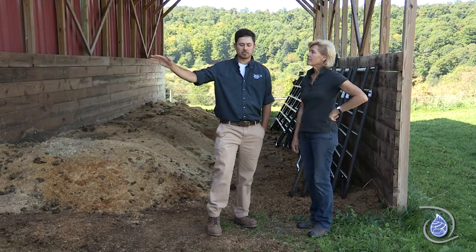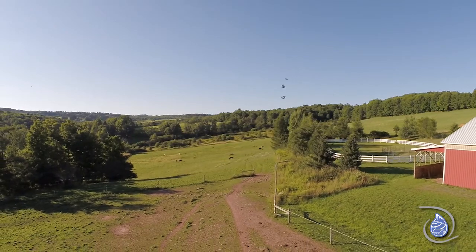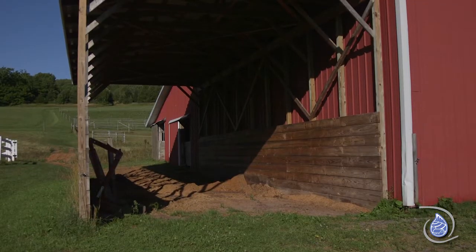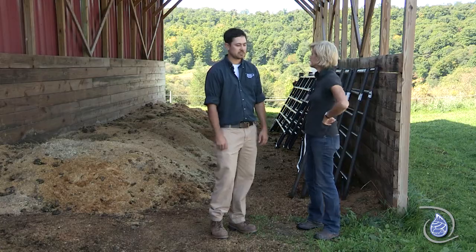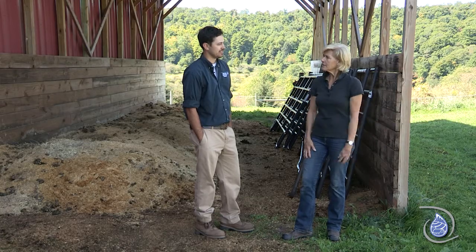Stall waste from inside the arena and other areas around the farm used to be piled here. This used to be wide open and the back side of the barn would have a whole bunch of water flowing right through here and through that same manure pile. In order to solve that issue we put a roof over top of it, which provides Helene with a nice area to pile manure and then have it exported from the farm. Now it's nice and clean and manageable.